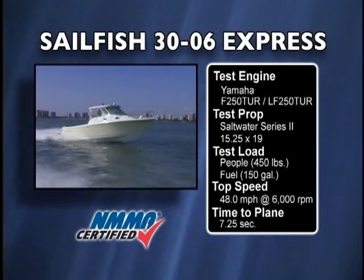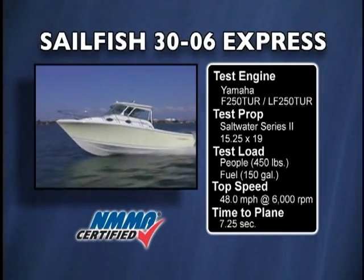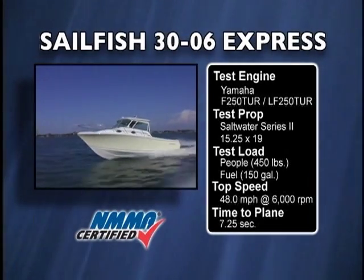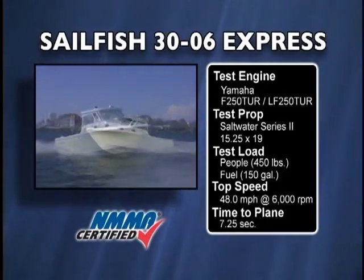The variable deadrise hull on the Sailfish 30-06 gives a sharper entry at the bow. The higher up on plane you're riding, the higher the deadrise, giving a good soft ride even at speed. Yet at lower speeds when the boat settles down in the water, the deadrise widens out, giving a more stable footprint at low speeds and at rest.